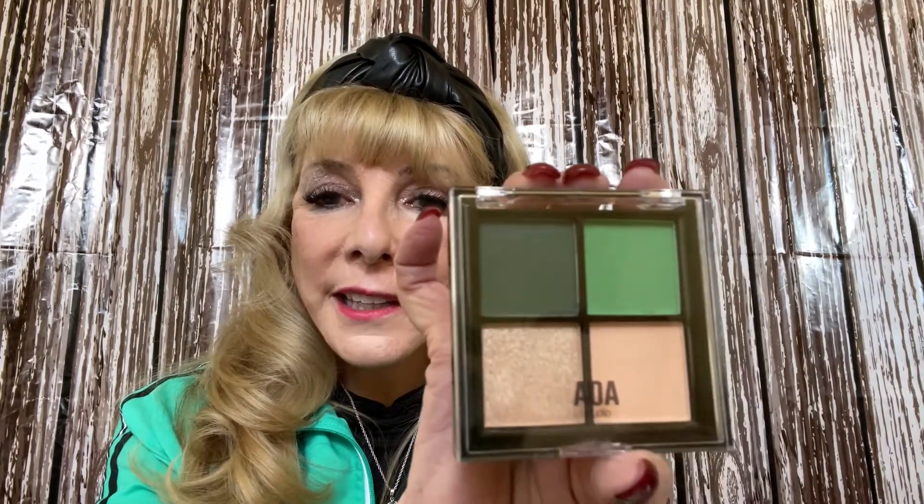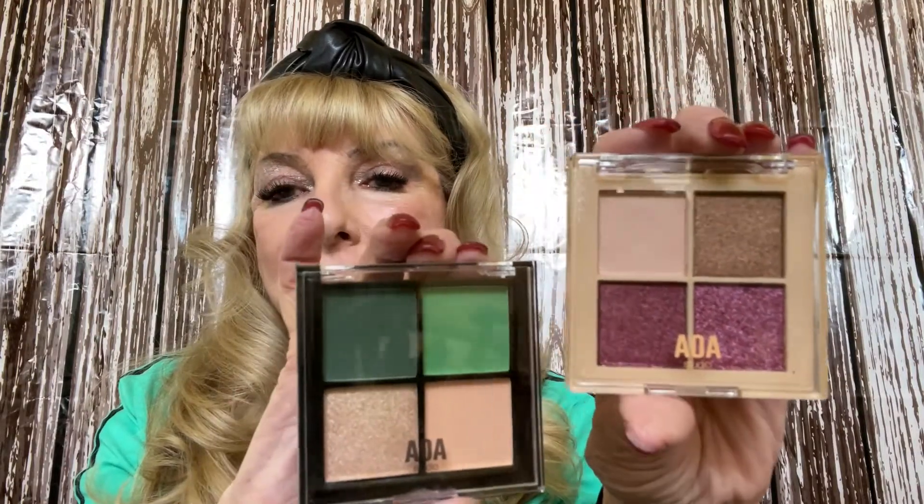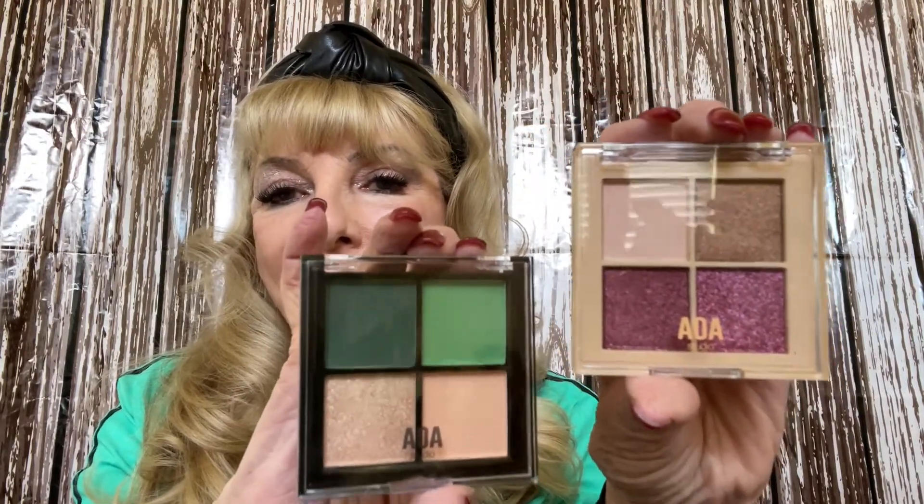These are for collabs I'm going to be doing in the future. One has got the St. Patrick's Day colors — I love those greens, the dark and the light. And then I'm going to need a little bling for another collab. You can always tell these are from Miss A, so I'll be holding on to these two things because I will need them.